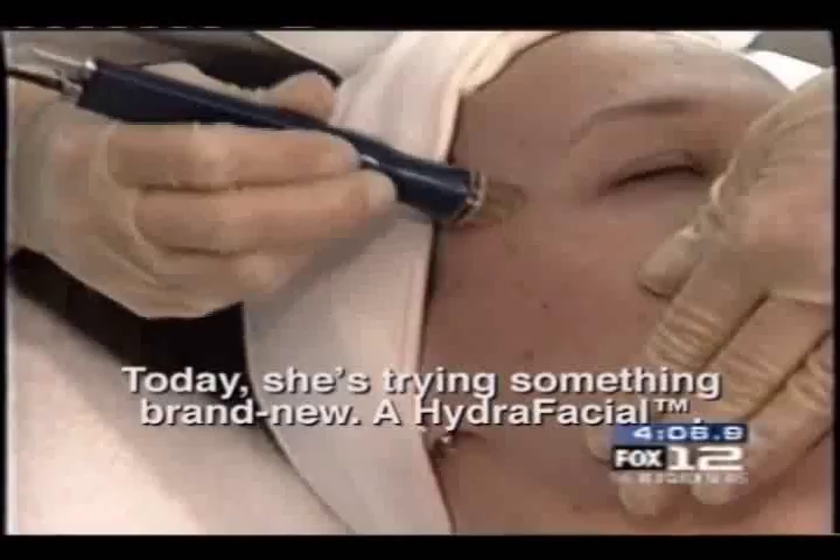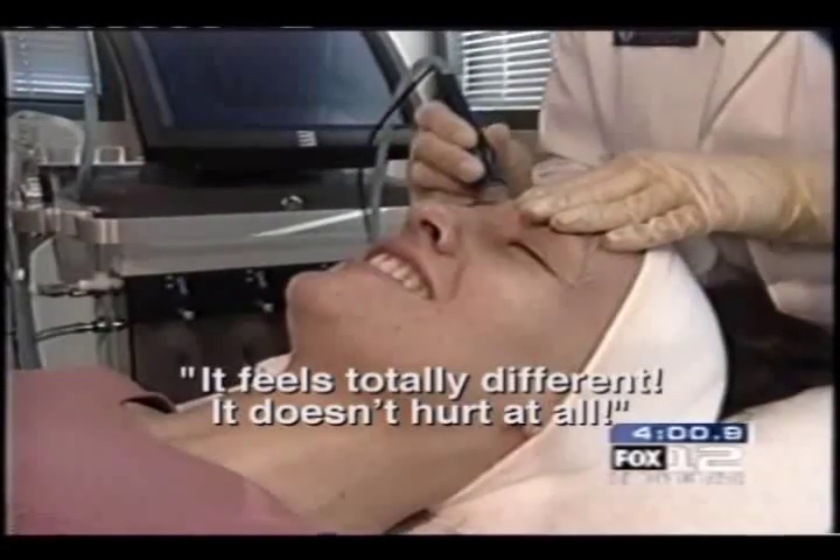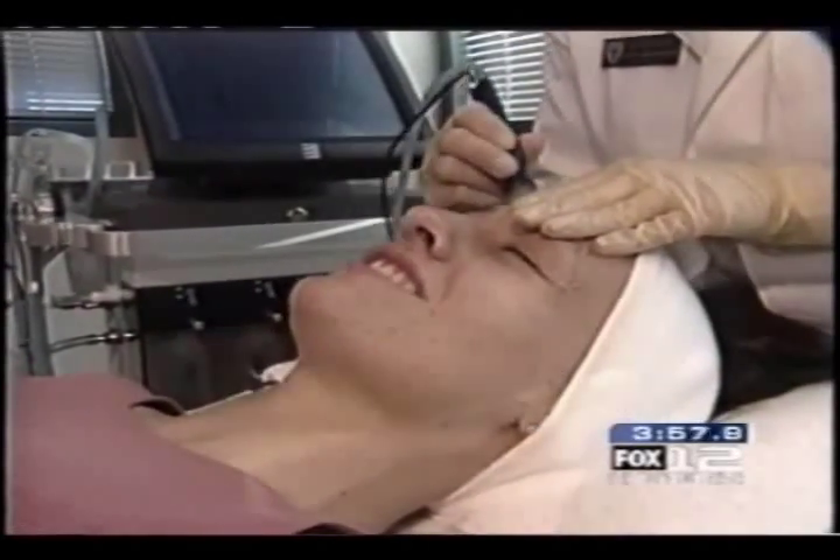But today, she's trying something brand new — a HydroFacial. It feels totally different. Yes, it doesn't hurt at all, compared to typical microdermabrasion treatments we've had in the past.